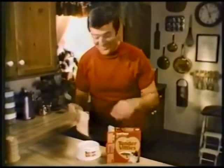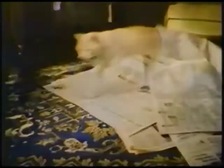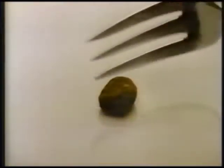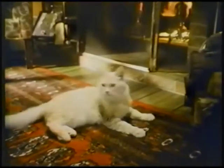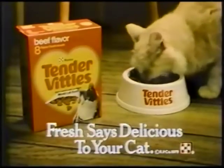Tender Vittles cat food says fresh to your cat at every meal. Fresh. We flavor seal each Tender Vittles pouch to help keep it fresh, which means every morsel is tender, moist, and delicious. So every time it's mealtime, give your cat the nutritionally complete cat food that says fresh. Tender Vittles, because fresh says delicious to your cat at every meal.